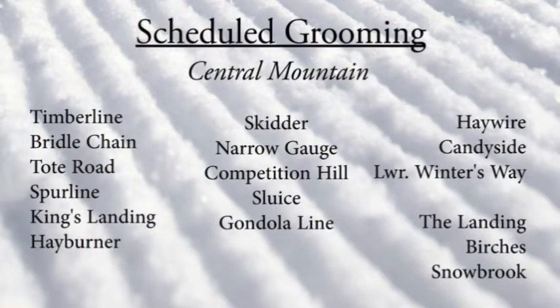You'll find fresh corduroy on Timberline, Bridal Chain, Tote Road, Spurline, King's Landing, Hayburner, Skitter, Narrow Gauge, Competition Hill, Sluice, Gondola Line, Haywire, Candyside, and Lower Winter's Way, as well as the Landing, Birches, and Snowbrook right around the base area.